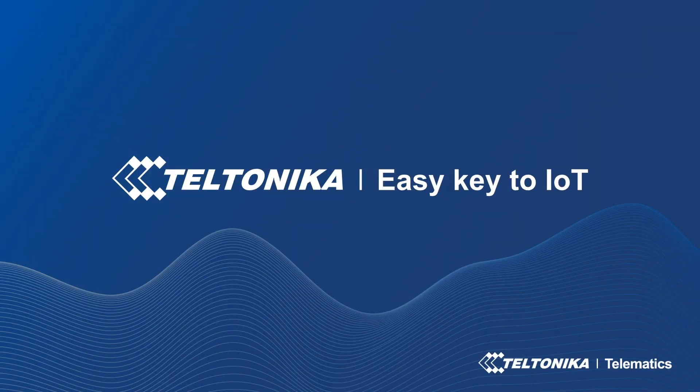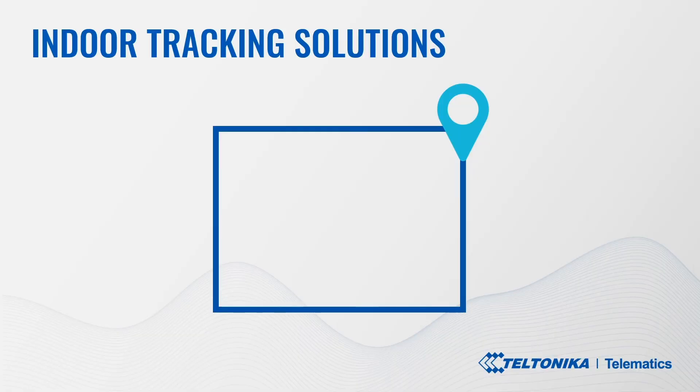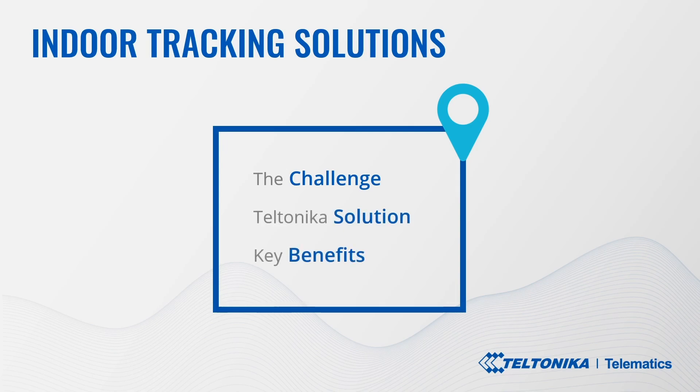Good day to you! Today we will go through the use case called indoor tracking solutions. Throughout this video you will learn about people, goods and assets indoor tracking challenges companies are facing, Teltonika's solution to it, and the key benefits.